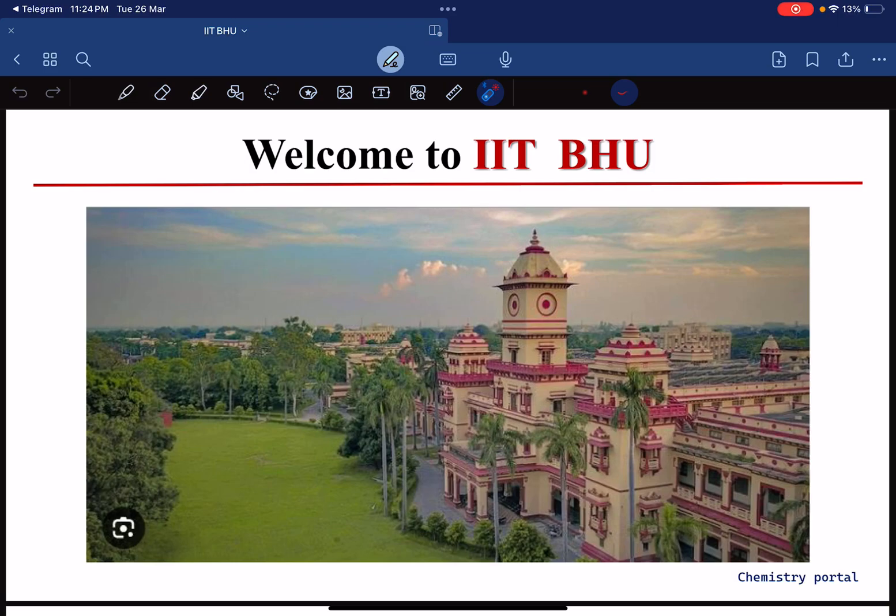Hello everyone! I'm Sudhansu Kumar from IIT Indore, and today in this session we are going to talk about the chemistry department of IIT BHU.